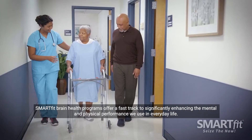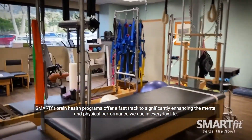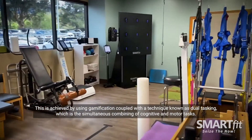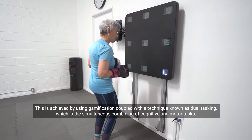SmartFit's brain health programs offer a fast track to significantly enhancing the mental and physical performance we use in everyday life. This is achieved by using gamification coupled with a technique known as dual tasking,